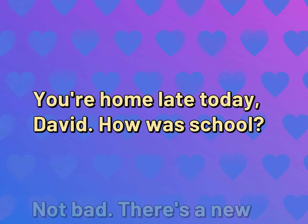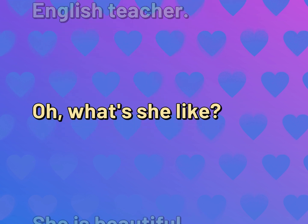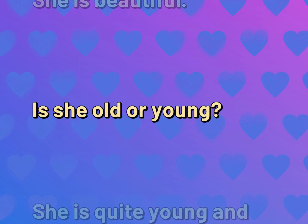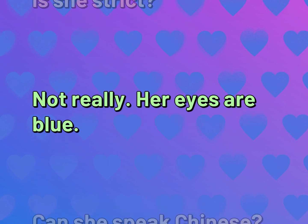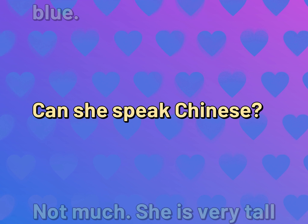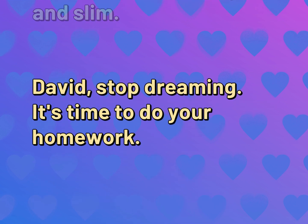You're home late today, David. How was school? Not bad. There's a new English teacher. Oh. What's she like? She is beautiful. Is she old or young? She is quite young and her hair is blonde. Is she strict? Not really. Her eyes are blue. Can she speak Chinese? Not much. She is very tall and slim. David, stop dreaming. It's time to do your homework.